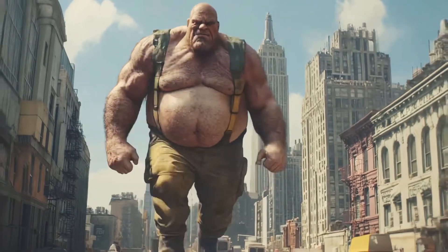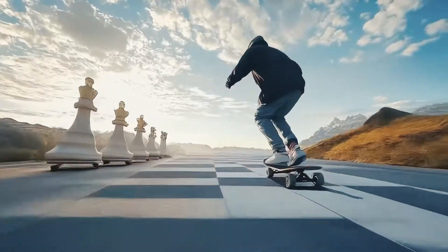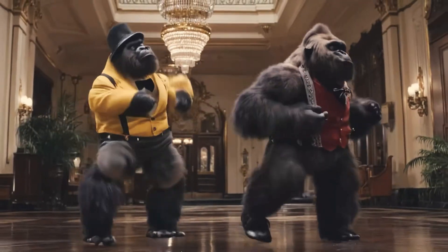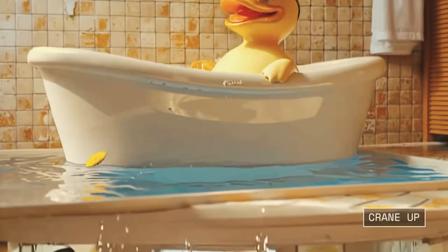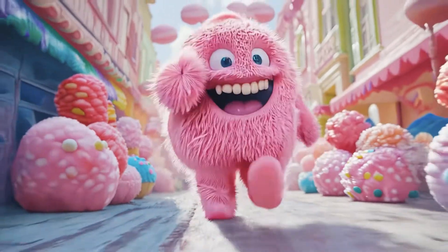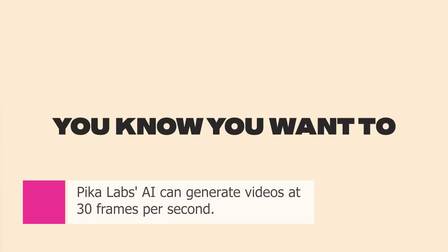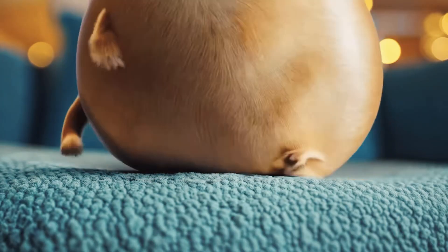What is Pika Labs? Pika Labs is a cutting-edge AI company founded by two Stanford PhD students who wanted to make video creation accessible to everyone. They've quickly become a leader in AI-powered video generation, raising an impressive $135 million in funding and achieving a valuation between $200 million and $300 million. Not bad for a company named after a cute little mouse Pokemon, right?